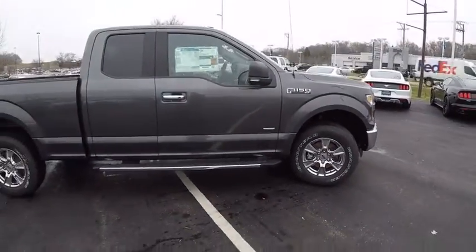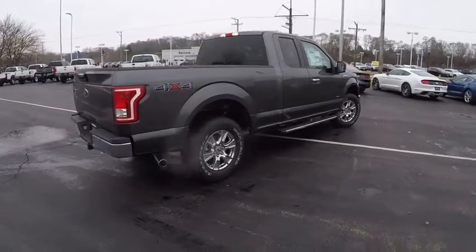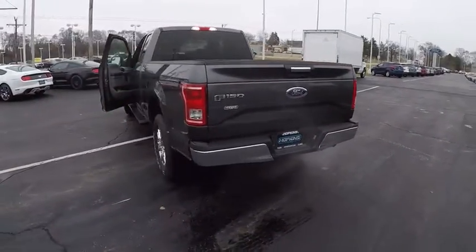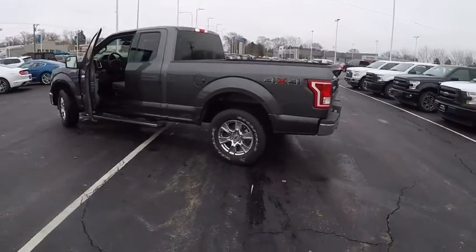This vehicle has less than 100 miles. Here are some of this vehicle's great options: running boards, backup camera, four-wheel drive, keyless entry, Bluetooth, leather-wrapped steering wheel, power steering, adjustable steering wheel, driver lumbar, driver airbags.